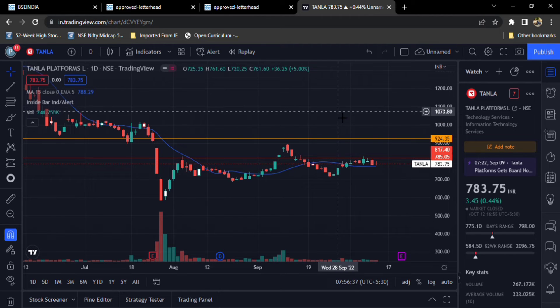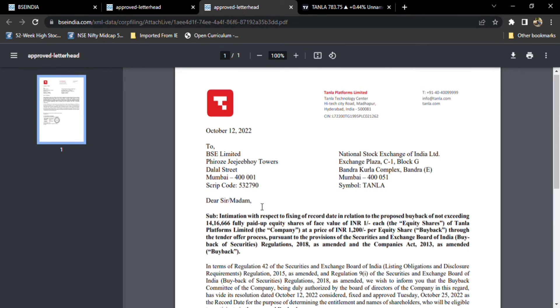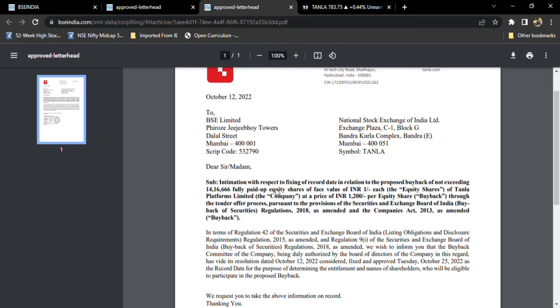Another thing is October 20th — the company is going to announce their financial numbers for the September 30 ended quarter. It is going to be a very good thing to see, because last quarter there was a slight drop in their numbers. The company also announced their buyback record date.